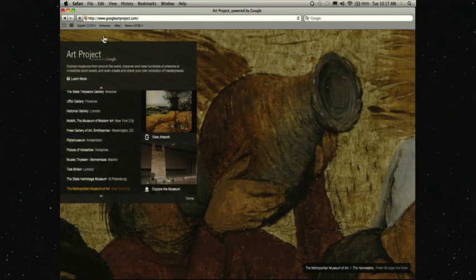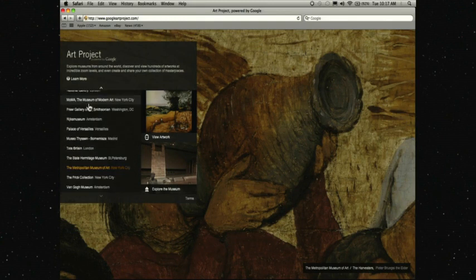I'm going to get into the demo and then tell you a couple of the interesting things we've had since launch. So, simply, you come to googleartproject.com, you look around, all these museums are here — you've got the Uffizi, you've got the MoMA, the Hermitage, the Rijks, the Van Gogh.